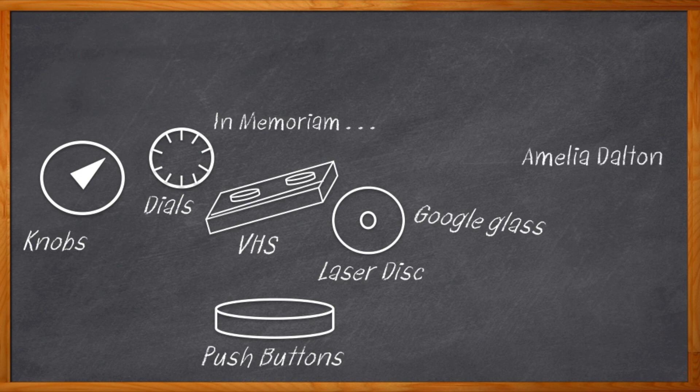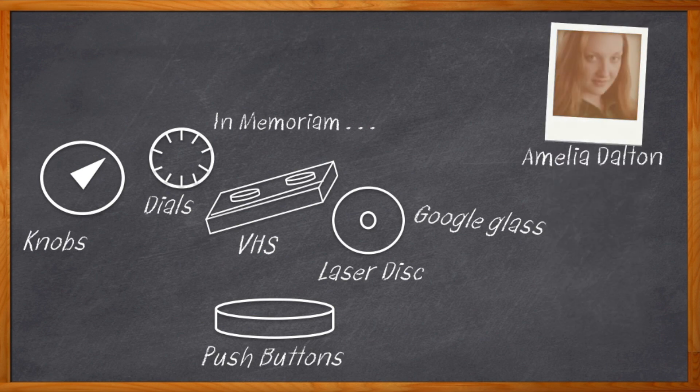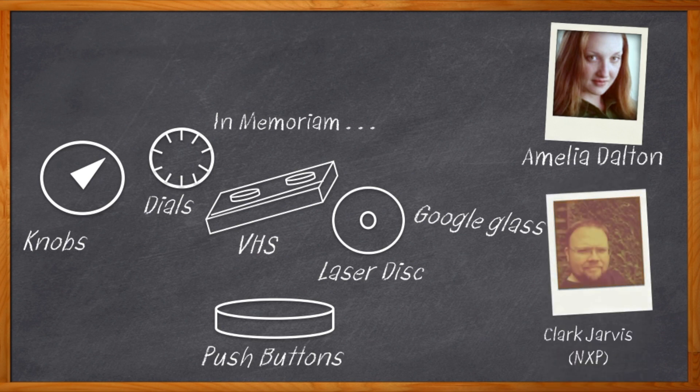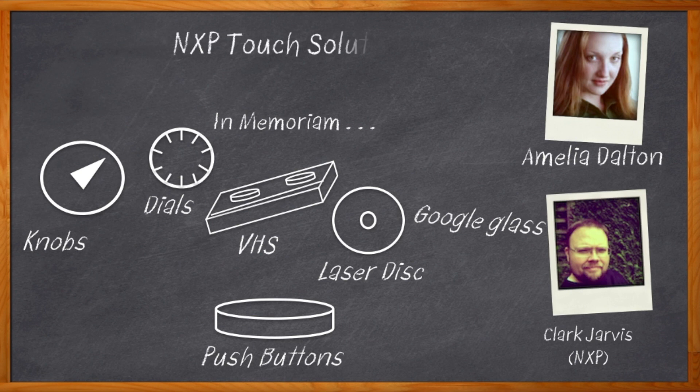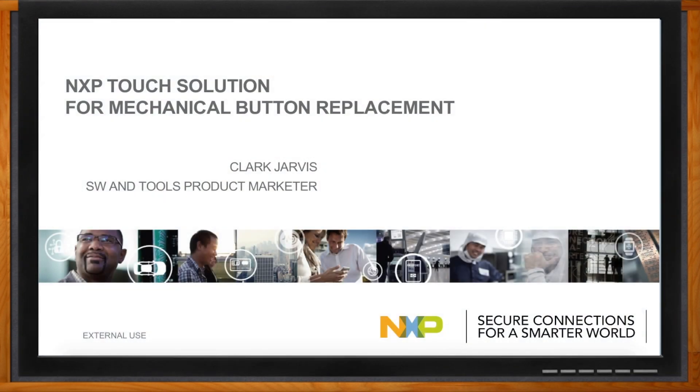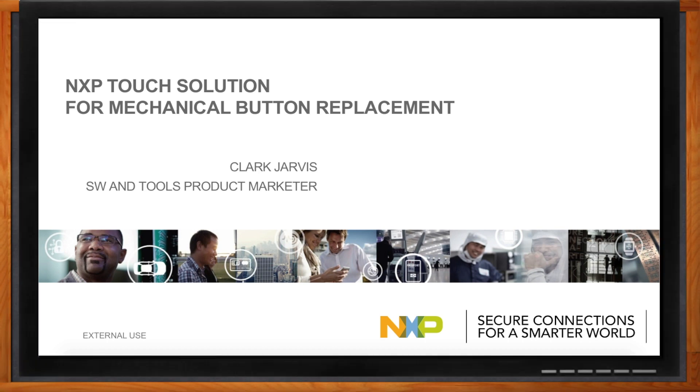I'm Amelia Dalton, host of Chalk Talk. Touch is everywhere these days, and does that also mean your next design? It can. Today my guest is Clark Jarvis from NXP. We're going to investigate the trends and solutions in this touch revolution environment and chat all about how you can get started with the NXP Touch Solution. So let's go. And before we get started, don't forget to click that link — there you can find more information about the NXP Touch Solution.